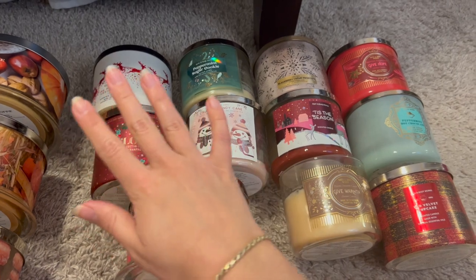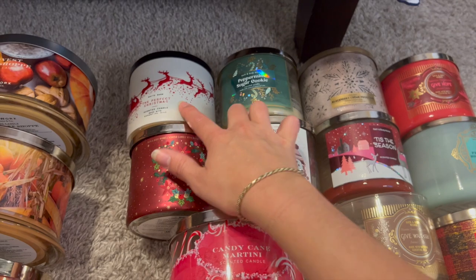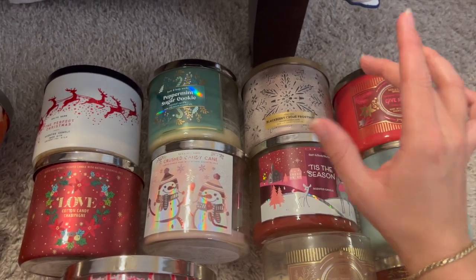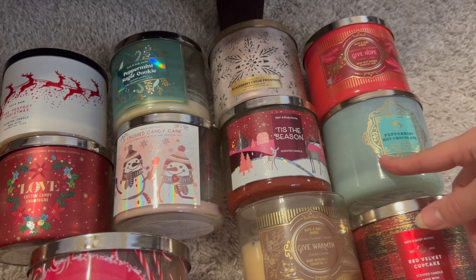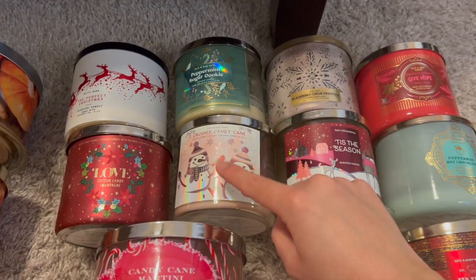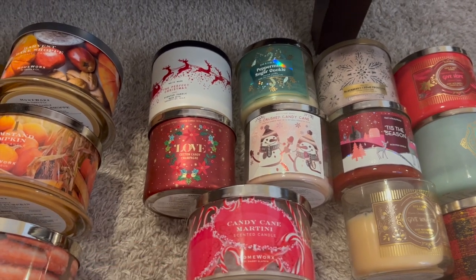For winter — from the beginning and end of 2022 — I finished off perfect Christmas, which was a little too strong for me, peppermint sugar cookie was wonderful, blackberry crème frosting was a really nice icing berry scent, give hope peppermint marshmallow I absolutely adore, peppermint hot chocolate is a favorite for December, tis the season is a wonderful basic Christmas scent, and crush candy cane is a new favorite — such a wonderful candy cane mint scent. Cotton candy champagne from Candle Day was also wonderful.